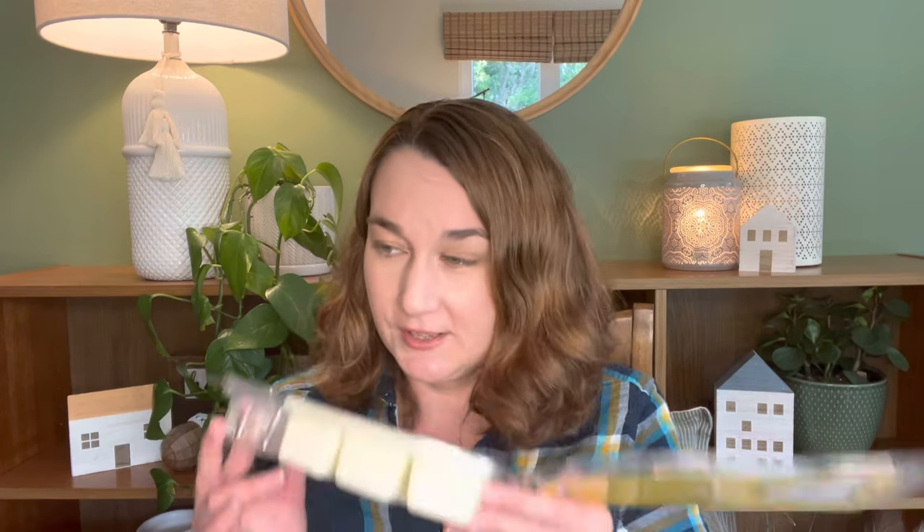I actually prefer coconut lemongrass even over Squeeze the Day, because I love the lemongrass balanced with the coconut. It gives you a sweet, zesty freshness. It's great for banishing stinky odors and just making your house smell energized and light and happy any time of the year.